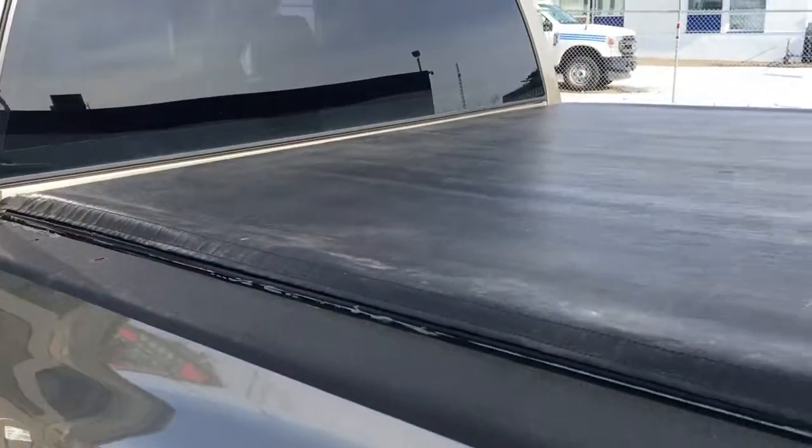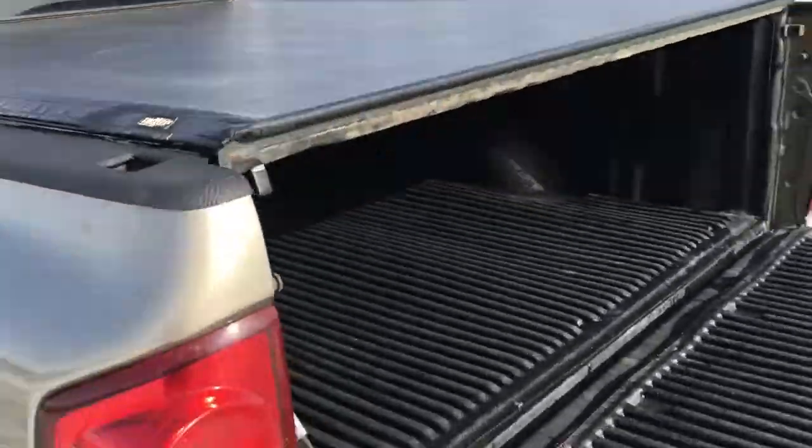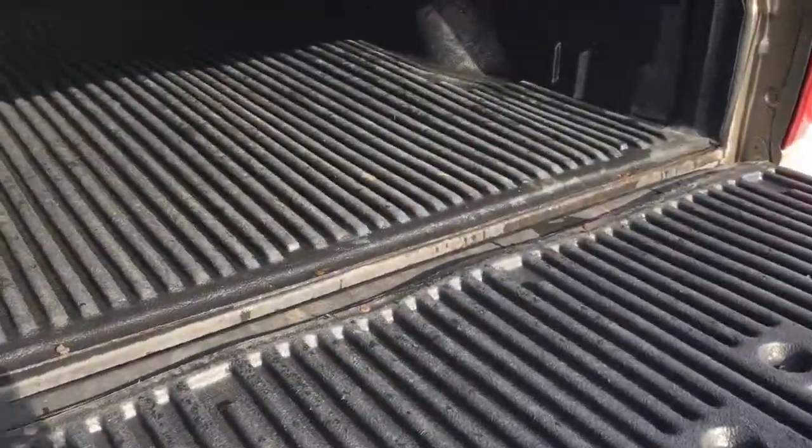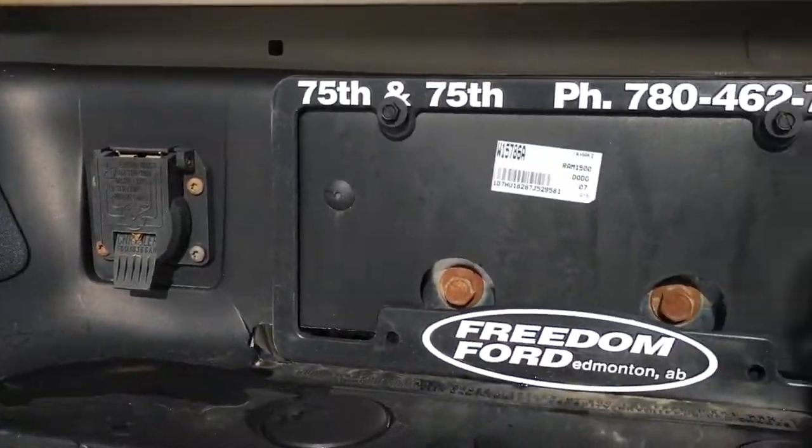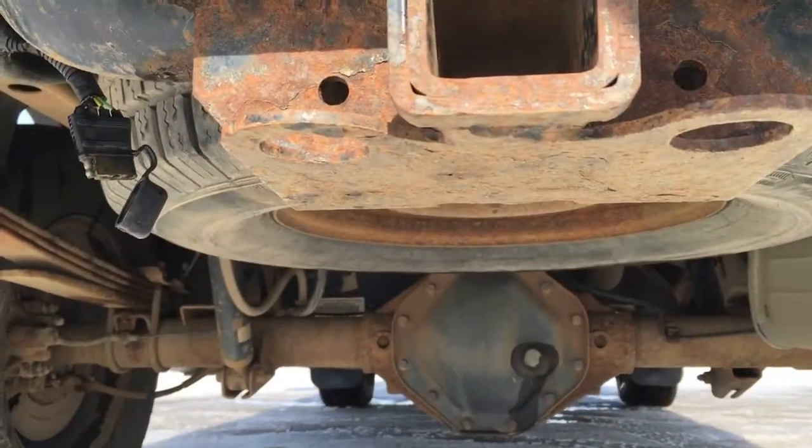It does have a gas cap on your fill port. Tidal cover up top, and in the back of your box there's a drop-in bed liner. Just below in your bumper, you've got wiring connections for your trailer, pre-installed trailer hitch, and spare tire underneath.